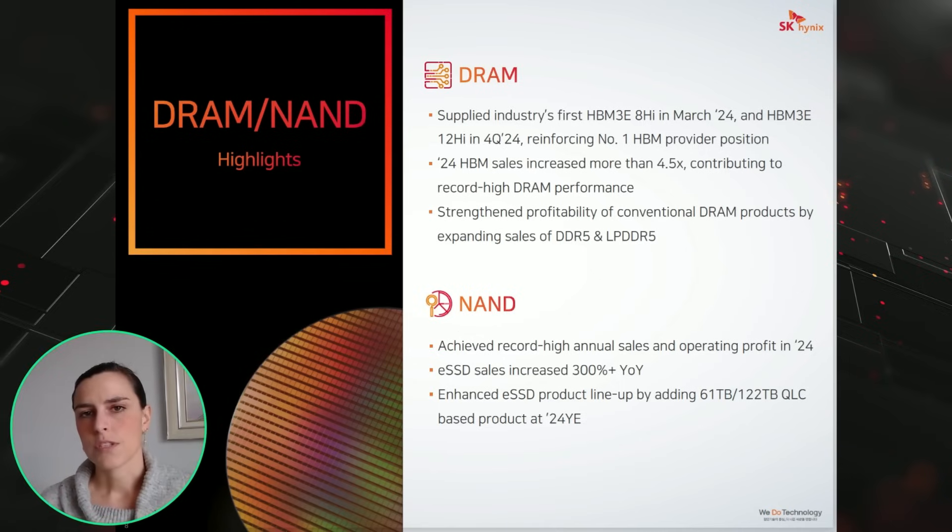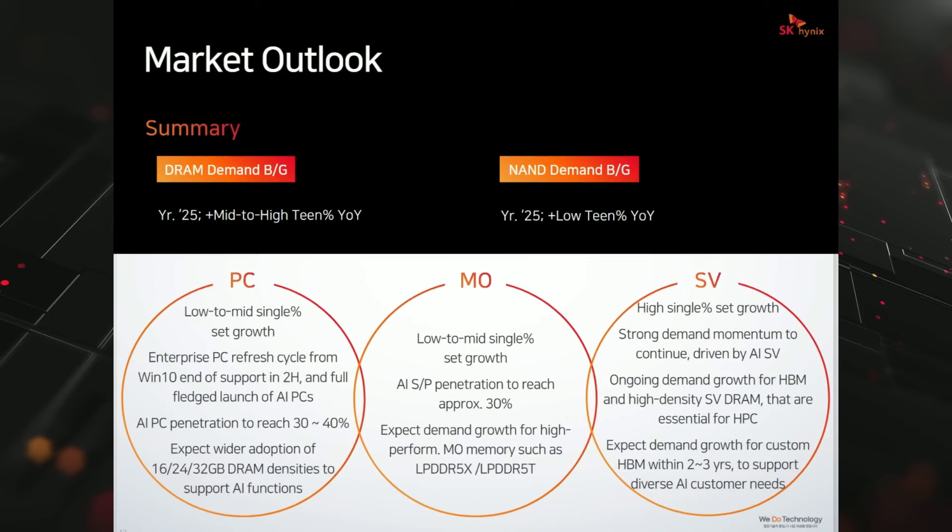One quote in particular from management stood out: 'As AI memory demand grows, the memory industry is transitioning from a commodity market driven by volume and price to a customized market focused on high performance and high quality products.' Is this completely true? To be fair, this is actually very similar commentary coming from Micron. And this is the commentary memory chip makers have been giving investors for many years. This is not the first growth cycle where we've heard 'this time it's going to be different — the memory chips are so complex, it's no longer a commodity.'